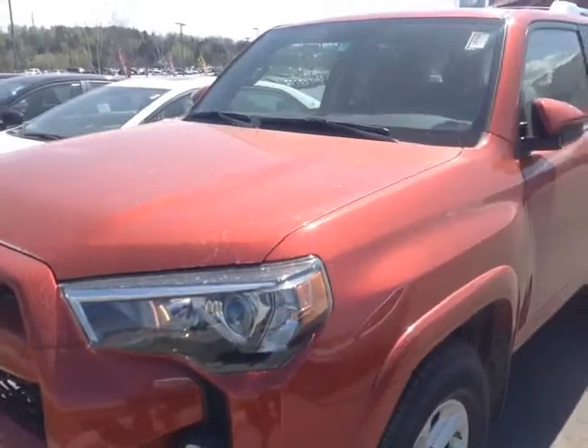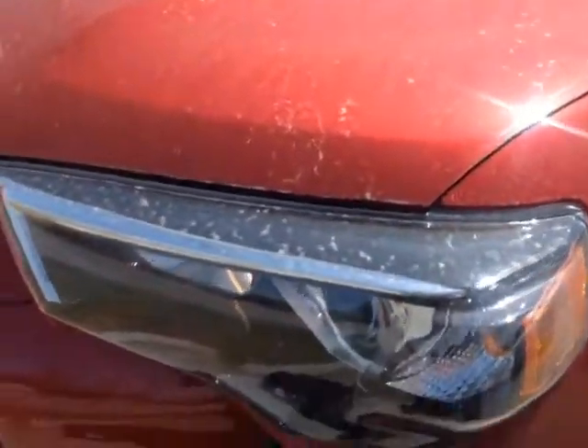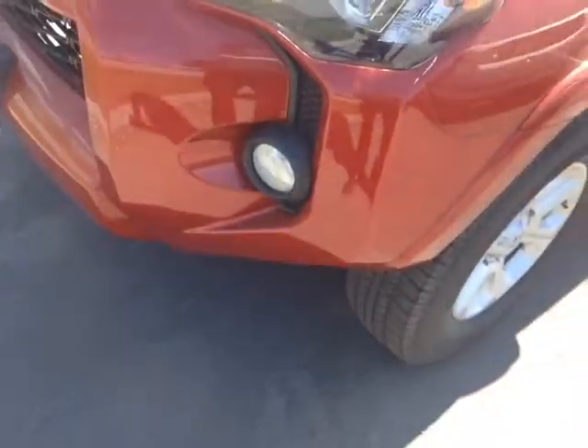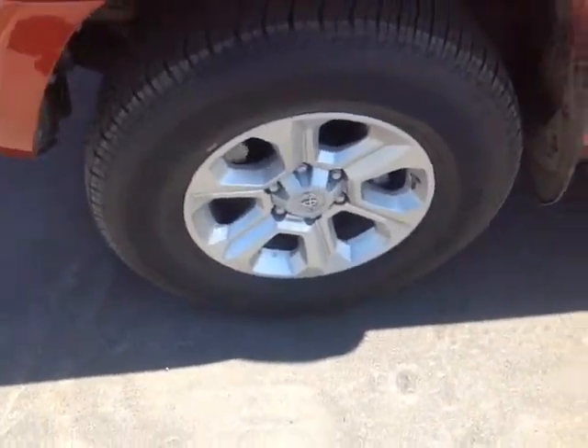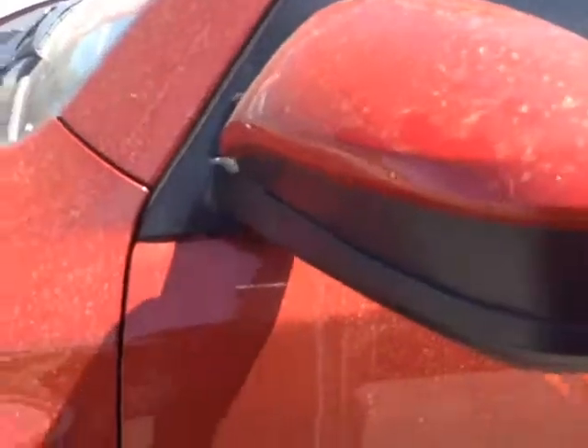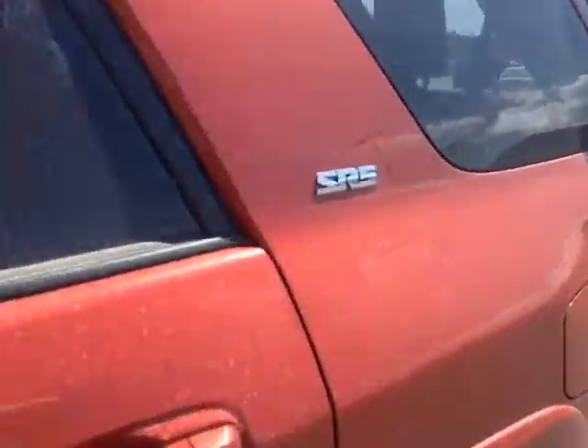Here it is John — brand new 2015 Toyota 4Runner, Barcelona red metallic in color, halogen headlamps with the projector beams, fog lights, 16-inch alloy wheels, four-wheel disc brakes, keyless entry, fold-away side view mirrors, roof rails, SR5 package.